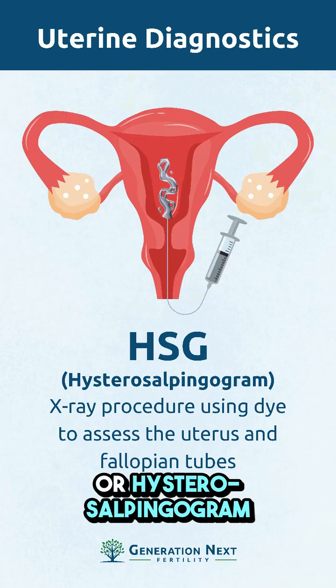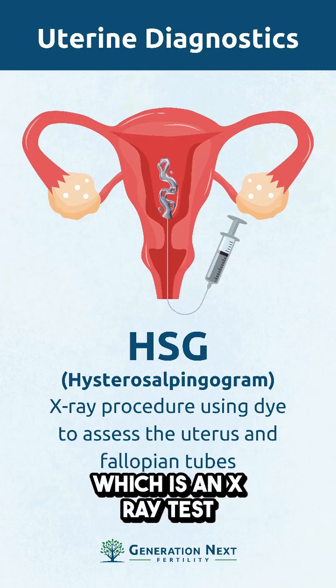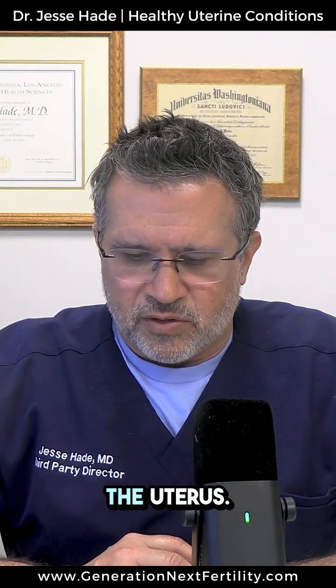And lastly, a HSG or hysterosalpinogram, which is an x-ray test, is the least predictive — only about 30 to 40% predictive of some type of structural anomaly within the uterus.